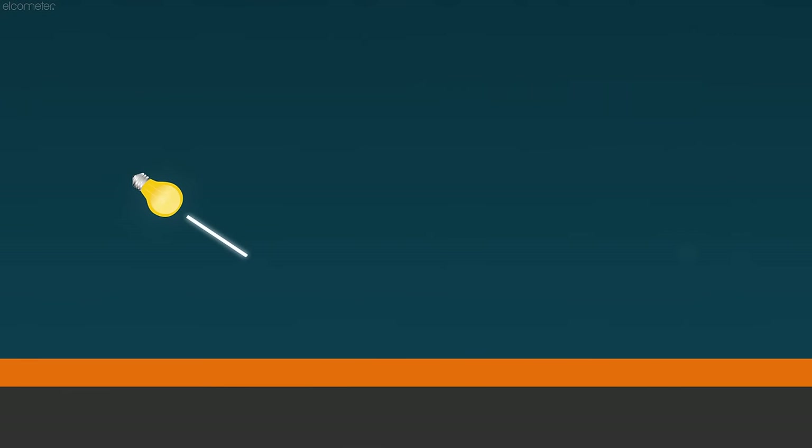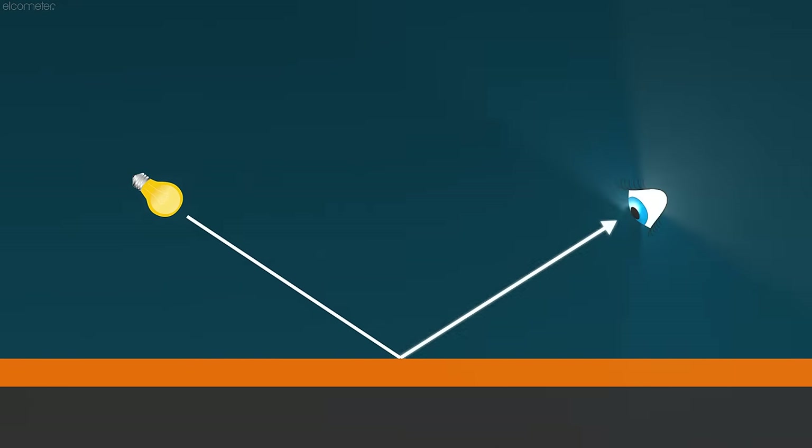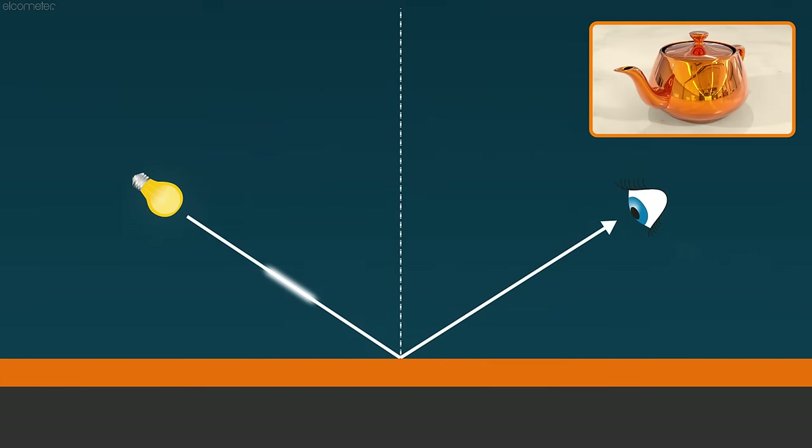Gloss meters measure gloss by directing light at a fixed angle — known as the angle of incidence — onto the test surface. The gloss meter measures the amount of light that gets reflected off the surface through a photo detector, which is positioned at the same angle opposite to the light source. Typically, the more light that's reflected, the glossier the surface, as high gloss surfaces reflect light distinctively.